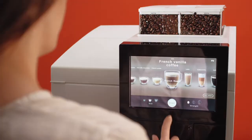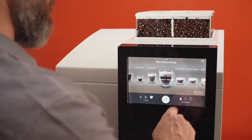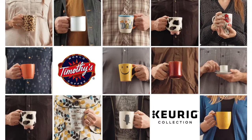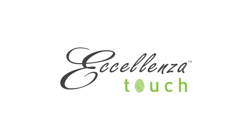Up to 60 specialty beverages are ground and brewed to perfection in seconds. And with an energy-saving setting and no paper filters, Excellenza Touch makes even the most discerning coffee connoisseurs smile. Excellenza Touch.